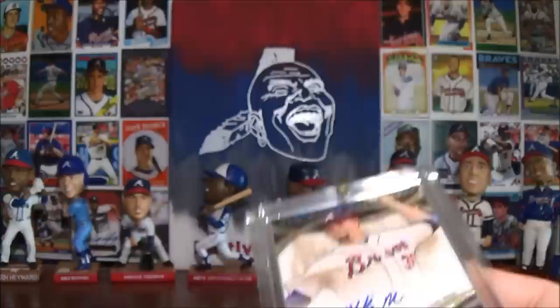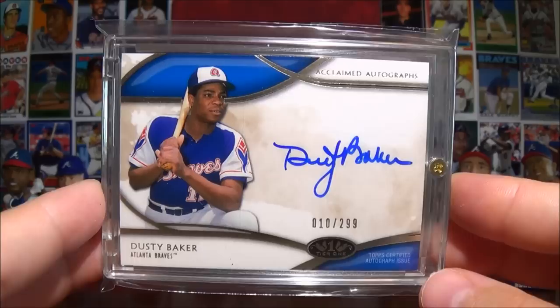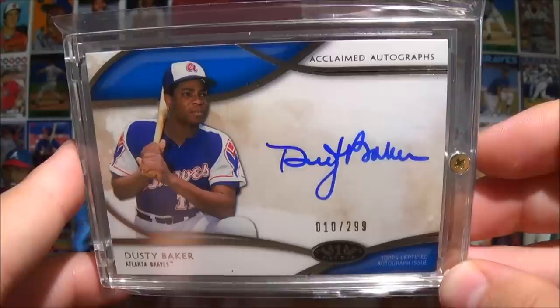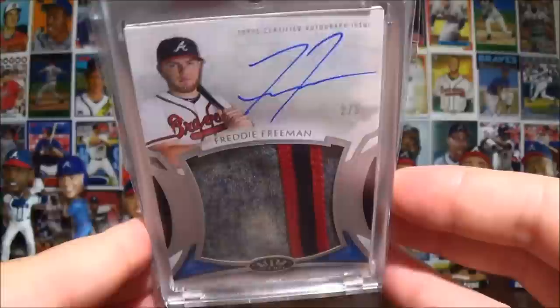They're usually pretty affordable. I got this Dusty Baker, and I was excited to see that he was going to be in a Braves uniform in this product. He's got two picture variations as well - the other one he's in a Tigers uniform. This one's numbered out of 299. I was able to get it for pretty cheap, but it's always cool to add a new player. This is my first Dusty Baker autograph - always great to get a new player in the collection.